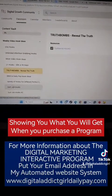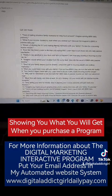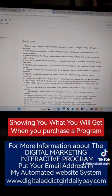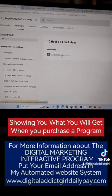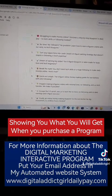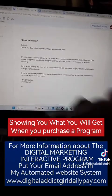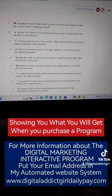You don't have to think — there are drop hooks. Hooks are that first sentence to get your potential client's eye. 10 hooks and email ideas — there are also email ideas. You don't have to create them. You just edit them a little bit, make them personal for you so that they can look at you.